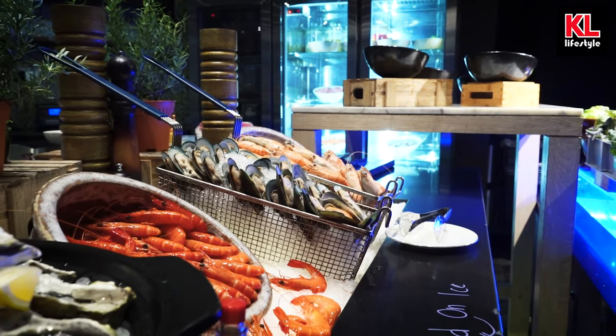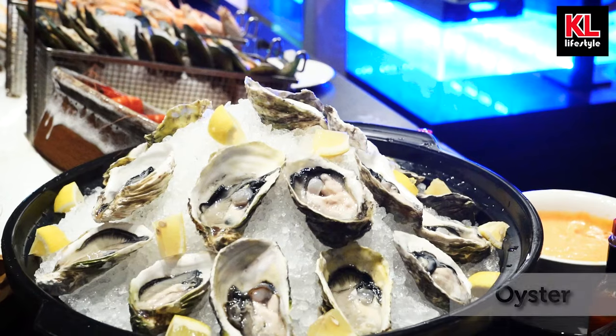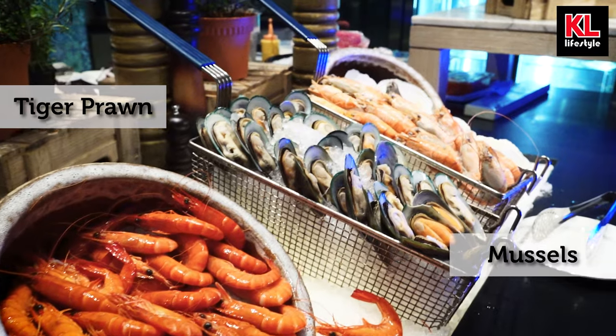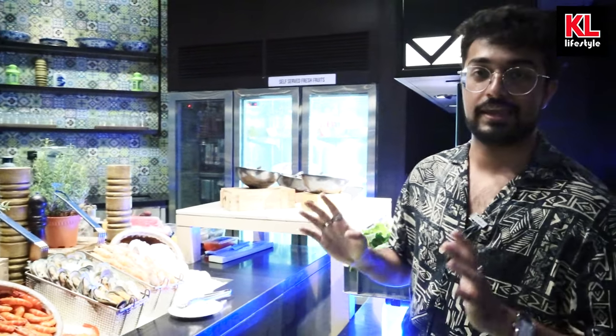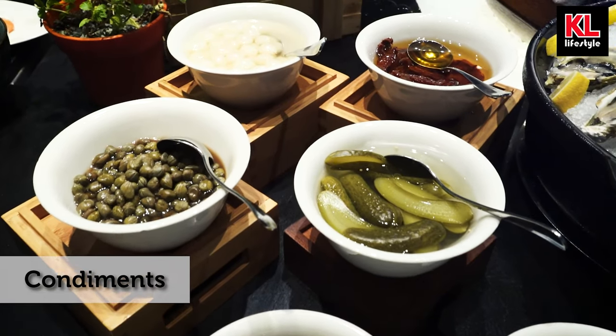Right next to all the sushi and Japanese food, we have got some seafood — some really fresh looking and fresh smelling seafood. This is just amazing. Look at this oyster mound over here. We've got tiger prawns, we have got mussels, we have got river prawns as well, and half shell scallops. These all look so good and I cannot wait to dig in.